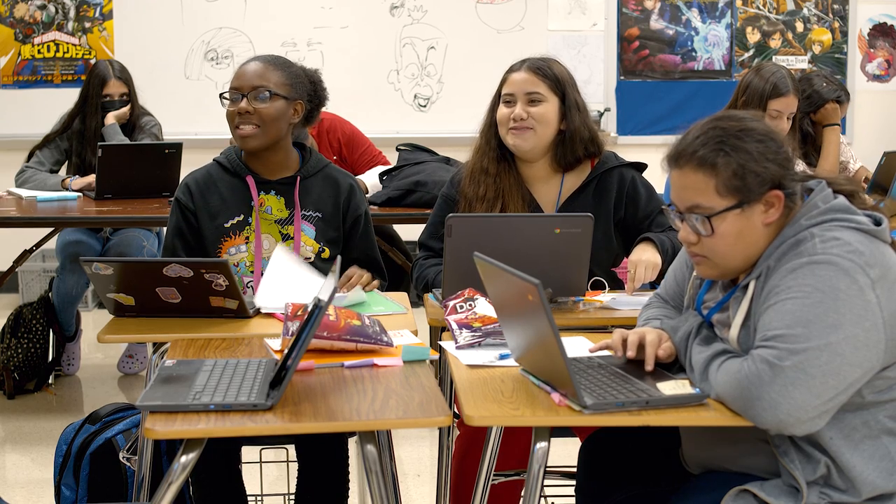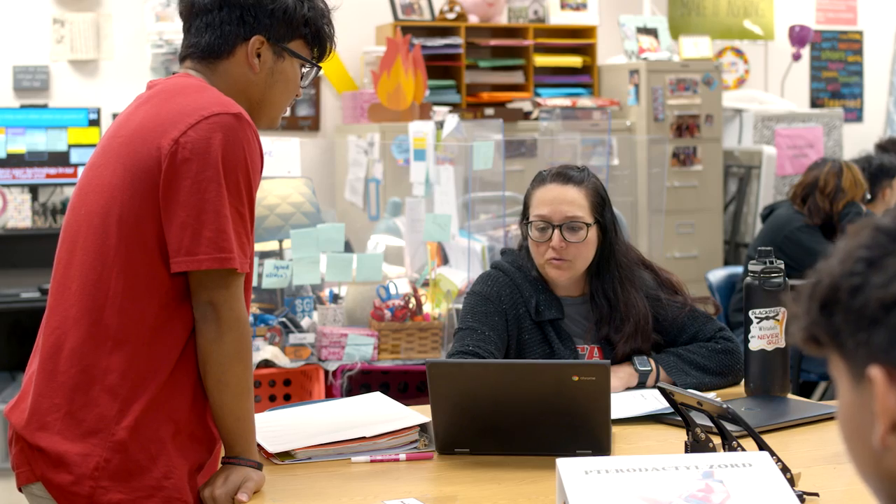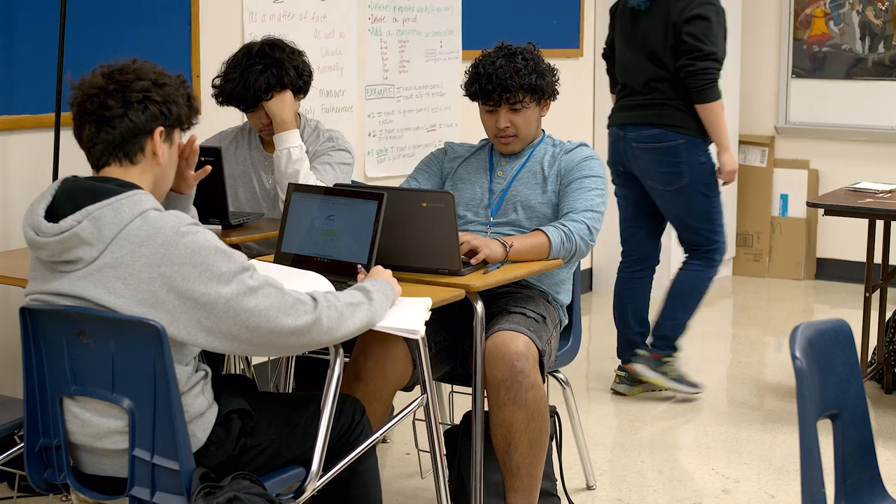In the Early College High School program you will earn college hours that everyone with four-year degrees needs: Math, English, Social Studies, and Science.